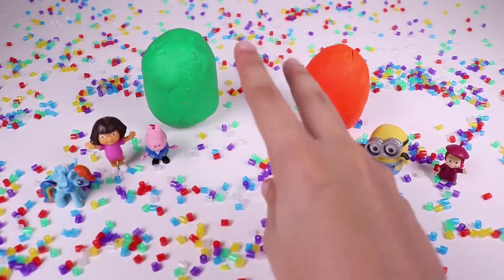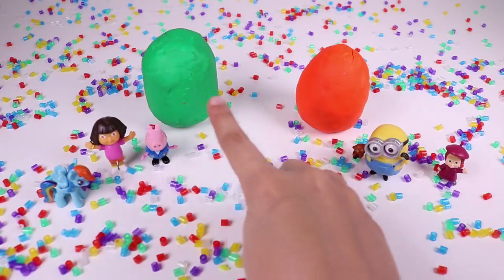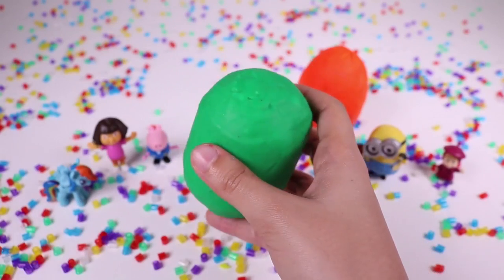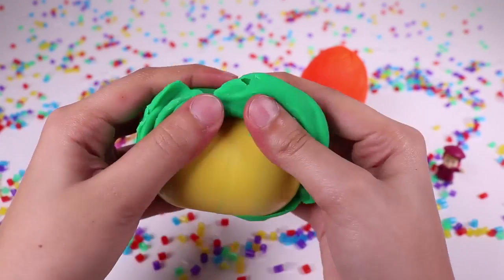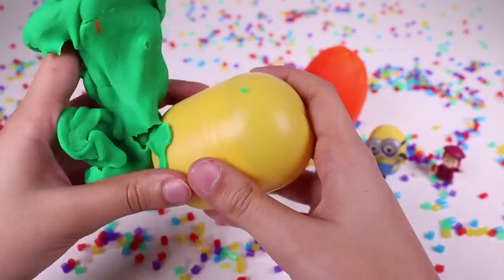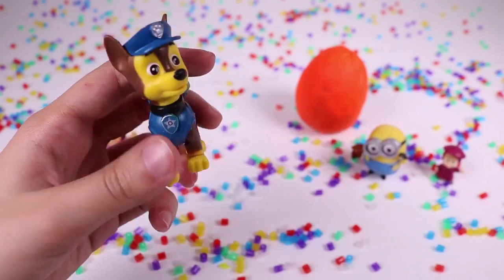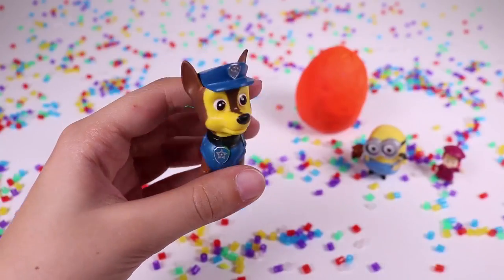And now we have two eggs left — green and orange. Let's take the green one. Let's see what's inside. A yellow egg. I'm gonna open it. There's something inside. Oh, Chase from the Paw Patrol was inside! Chase is on the case. He's wearing a blue hat.